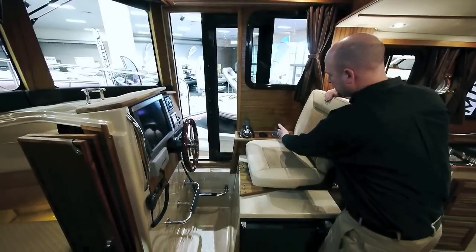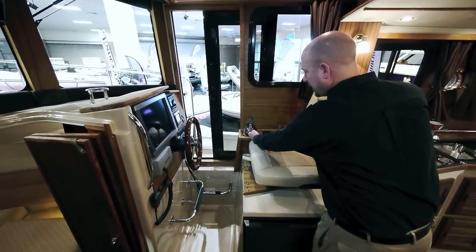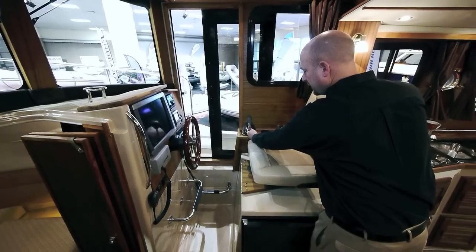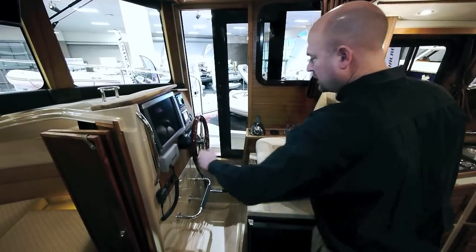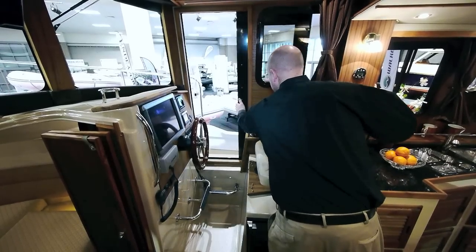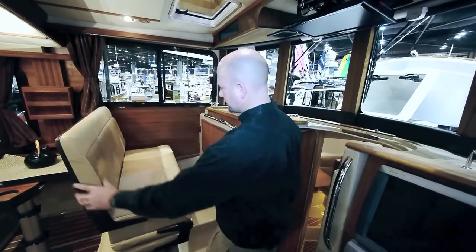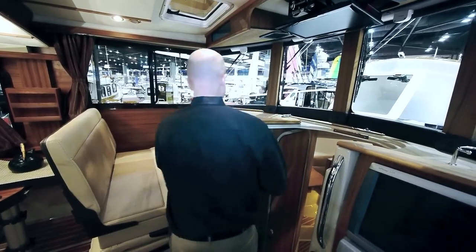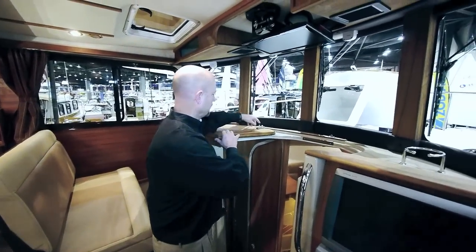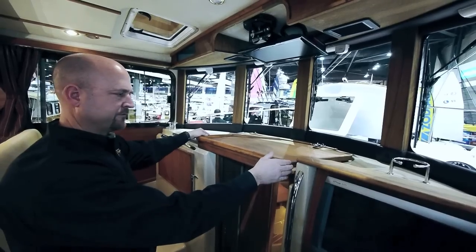The R31 is standard with a bow thruster, electronic engine controls, and color engine display, and is available with optional Garmin electronics. There's also an easy access door to get to the valve. The salon seating converts to a navigation seat along with a navigation table, additional chart table, or privacy for the front berth.